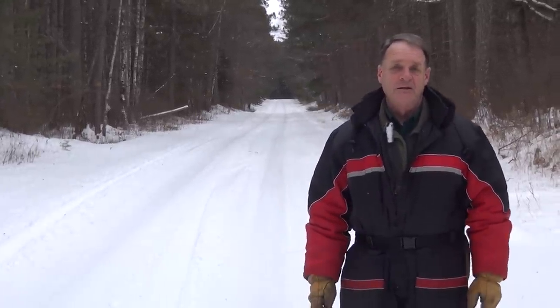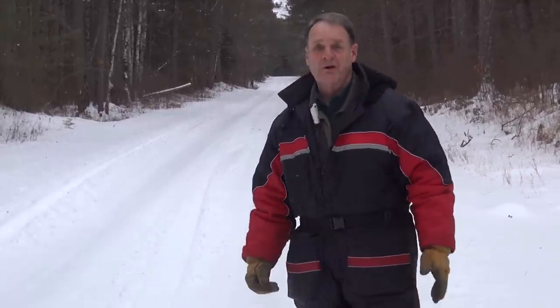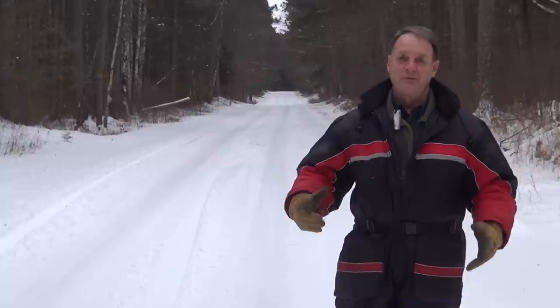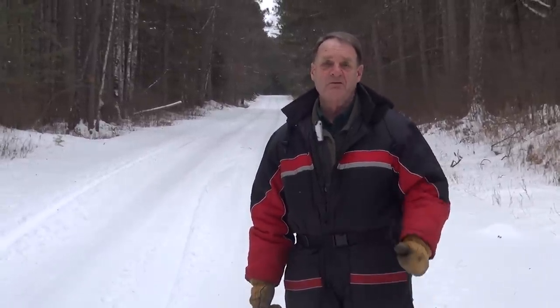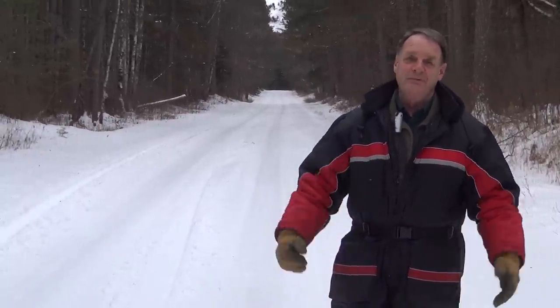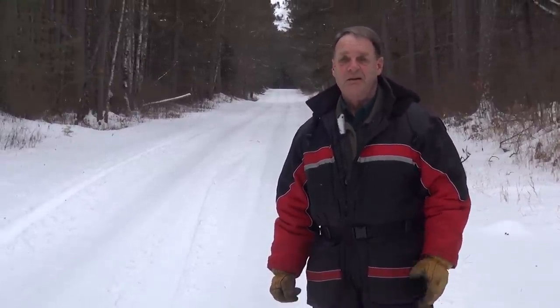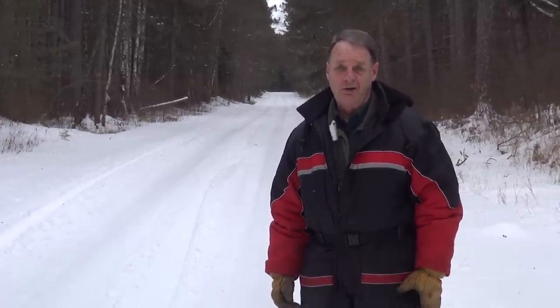We're going in on U.S. Forest Service, Chippewa National Forest Service roads — about seven to eight miles off the main road into a very remote lake. We'll have to four-wheel drive in another two miles. We've got about two feet of ice. Today it's about five degrees, fairly cold, but there's not a lot of wind. The limit on perch is 20, and we have four people with us today.